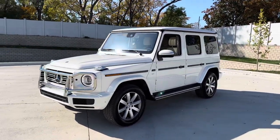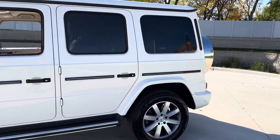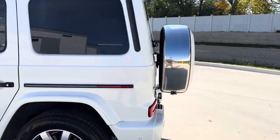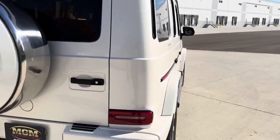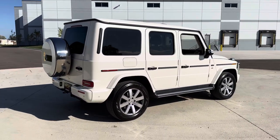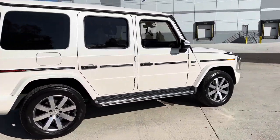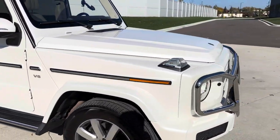Absolutely nothing wrong with the G-Wagon. Paint on the outside is beautiful, wheels, tires, everything's good on the G550. Pretty much a stock car, there's no upgrades done to it, just general maintenance. Performs just like it should, runs and drives excellent.